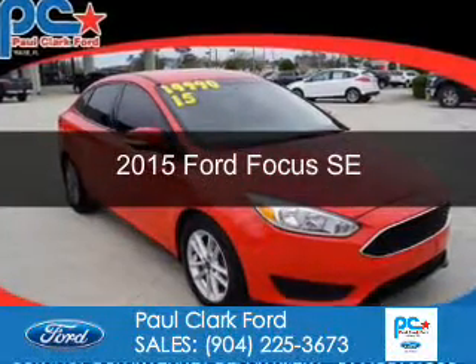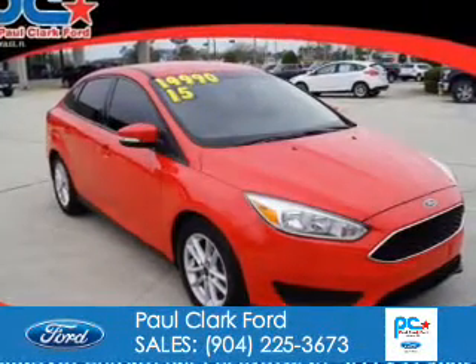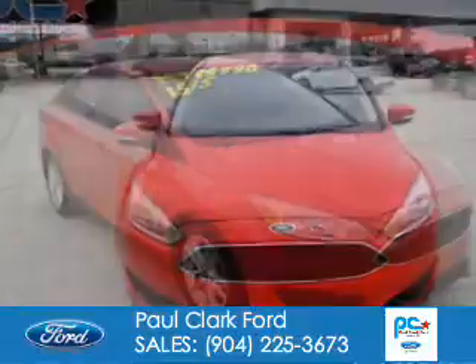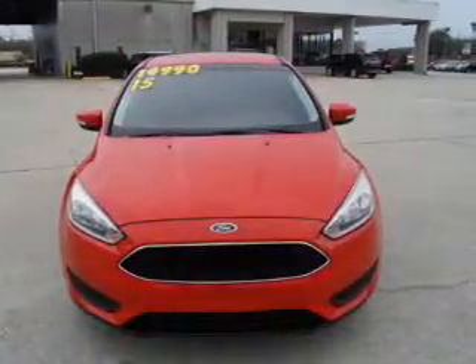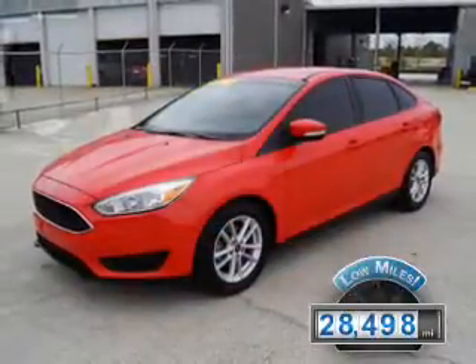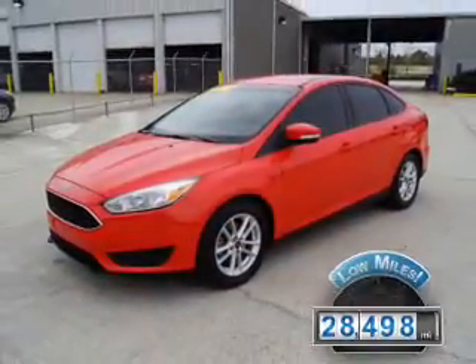This is a used 2015 Ford Focus. It's powered by front-wheel drive, a 2-liter, 4-cylinder engine, and a 5-speed automatic transmission. With fewer than 30,000 miles, this vehicle has a long road ahead.